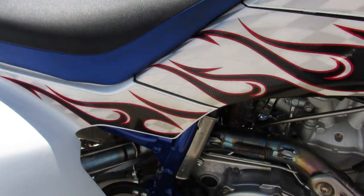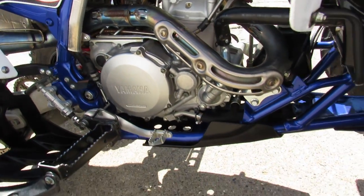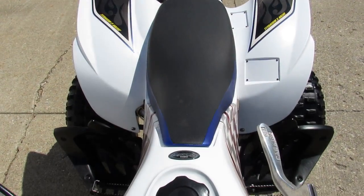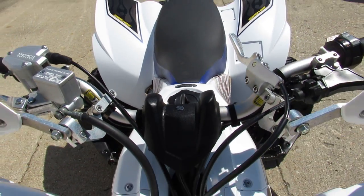It's got the hand guards and the bark busters, and it's got a Yoshimura exhaust that was about $1,100 — makes this YFZ 450 sound as cool as it looks, guys. Runs strong, needs nothing.